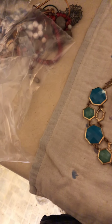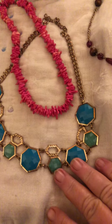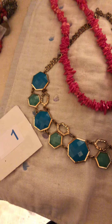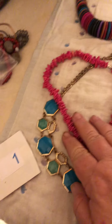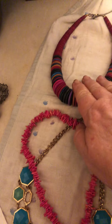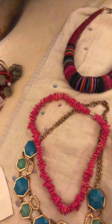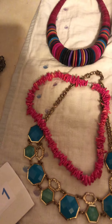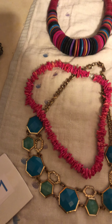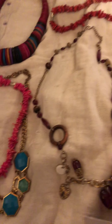Trying to find room to put it all. Number one will be this statement necklace — it does have a little bit of an extender on it — this pink, hot pink puka shells and this awesome wooden ring strung necklace. That's number one. The prices on these are thirteen dollars plus shipping, but your shipping is four dollars no matter how many you buy.